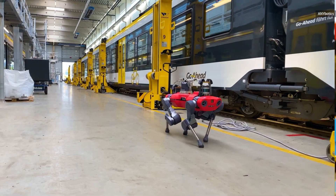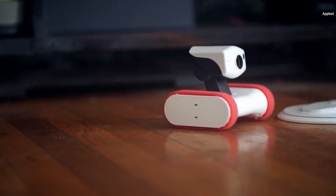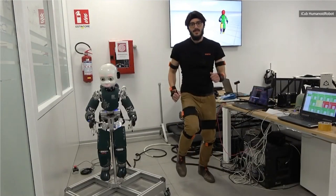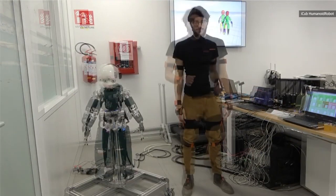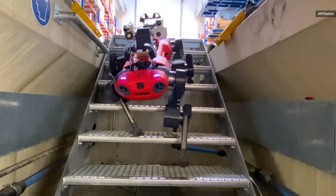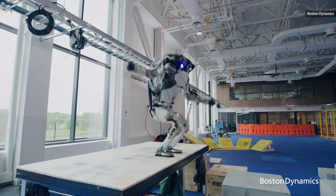Whether they're delivering snacks, inspecting public infrastructure, shuttling products across warehouses, or surreptitiously surveilling our homes for our own safety, modern robots are on the move. As robots have steadily outgrown the cozy confines of research labs and expanded into the hustle and bustle of the real world over the past few decades, robotic mobility has become an increasingly important topic of research.